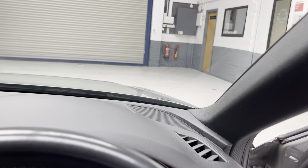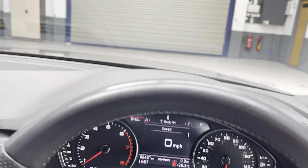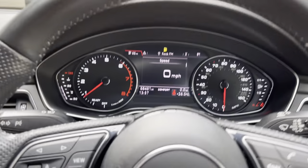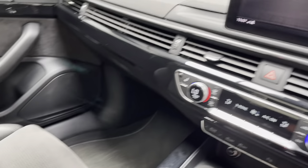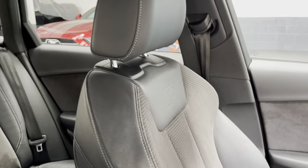I'll just jump in the car, straighten the steering wheel up and close the door. There we are — there's no nasty smells, no tobacco or pet smells, just lovely. It's been cared for and maintained properly.